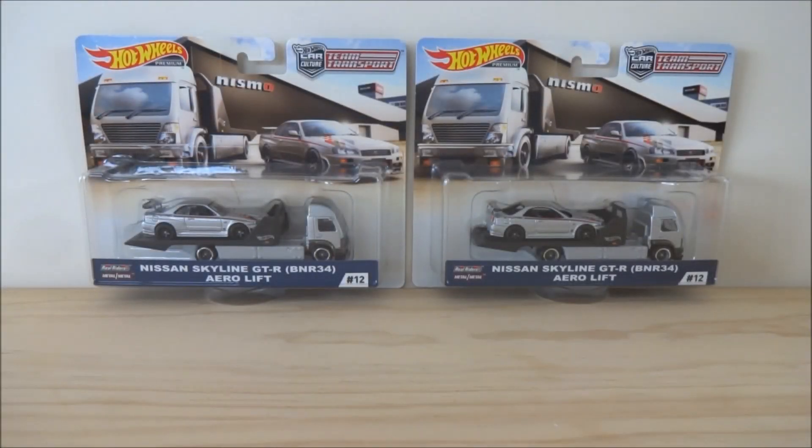Hey guys, Cobra here. As you can see I've got a couple of new CarCulture Team transports and these are actually the latest wave. They are not available in New Zealand just yet — I actually ordered these two online. But when they arrived and I unpacked them, there's something unusual about the one on the right. I've got Falcon with me and Falcon was actually the one that spotted the error.